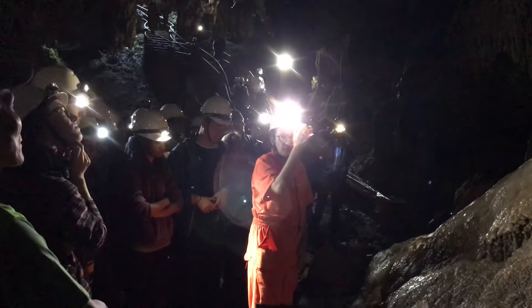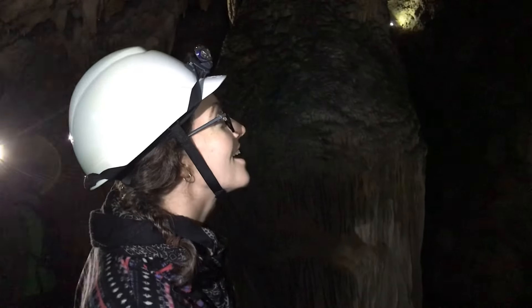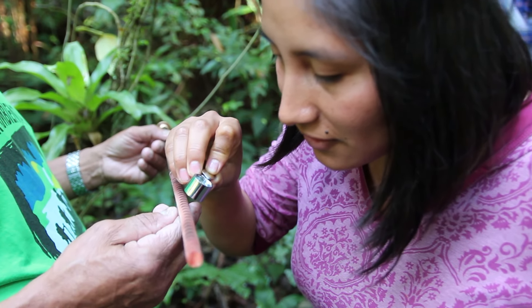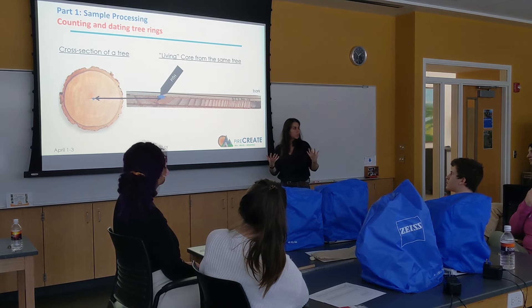Our partners in Brazil are experts in speleothem research — they look at stalagmites and extract signals of past climate variability from caves. Our partners in Mendoza, Argentina are experts in tree ring research, so they help us understand how climate has varied in the past on very high-frequency time scales. It's a unique opportunity to learn from their expertise and use their data to better understand past climate change.